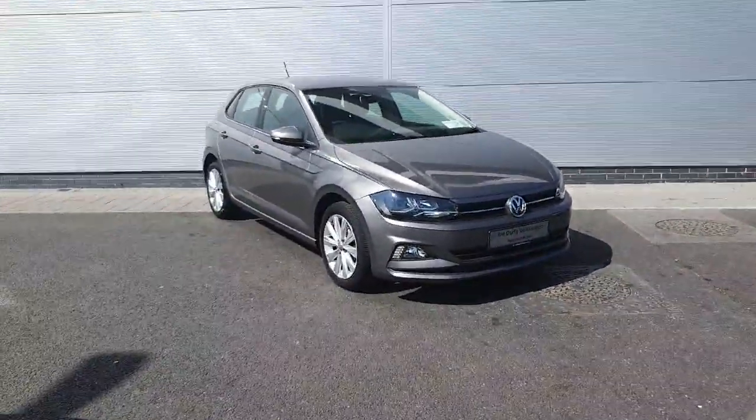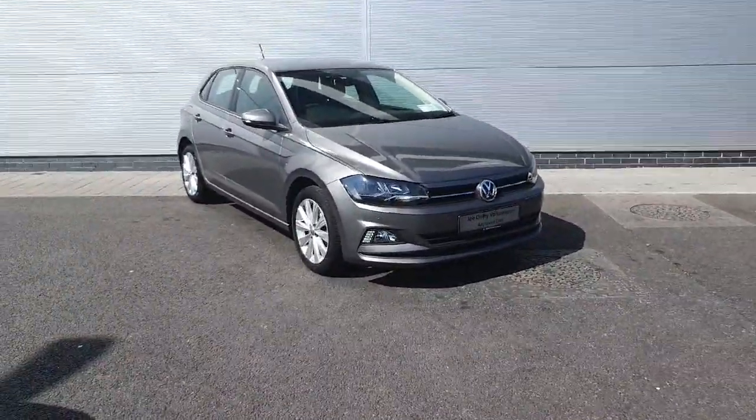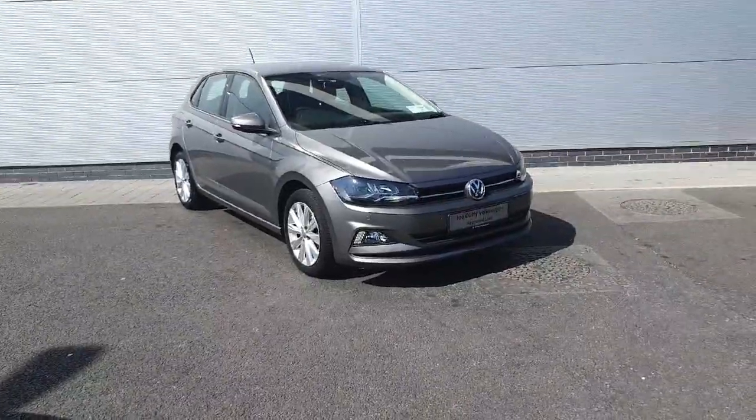If you'd like to take this car out for a test drive, please contact us on 01 850 39 00, or pop into us just off the junction 5 of the M50. Thanks guys!